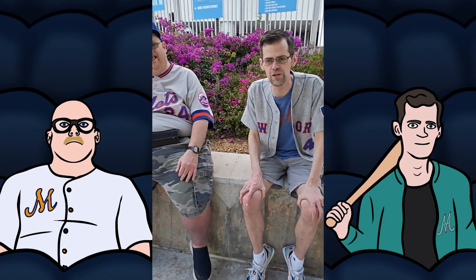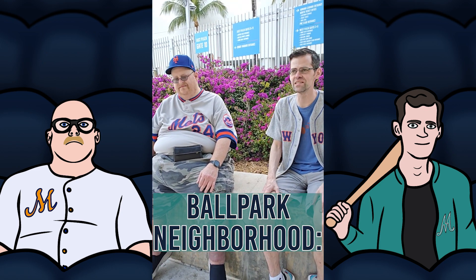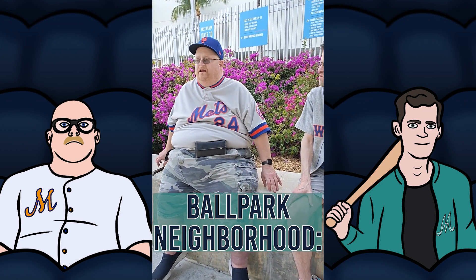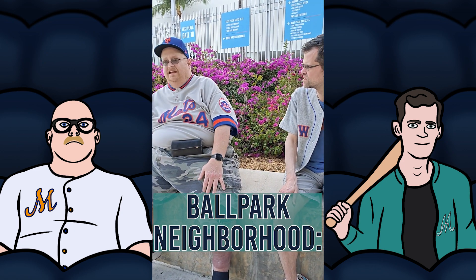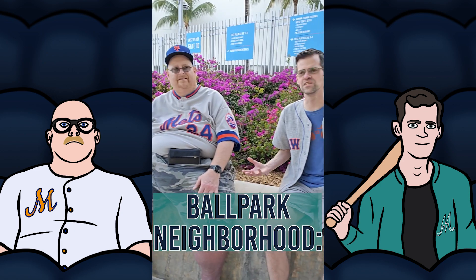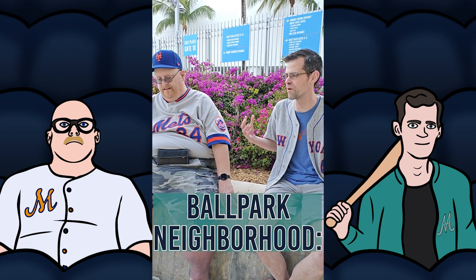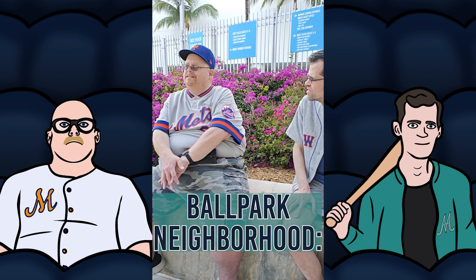So another segment we're going to evaluate is the neighborhood — the basic area where the ballpark is. This area is sunny and nice, but there's just nothing to do around here. It's a neighborhood where people are living literally across the street from the ballpark. The aesthetics are nice, but there's literally nothing to do. It doesn't lend itself to a really great experience. I feel like we're intruding, in a sense.